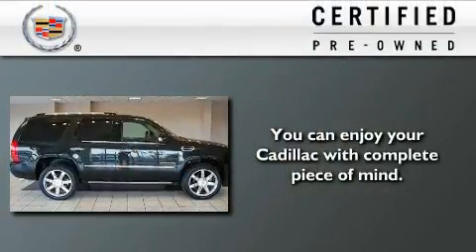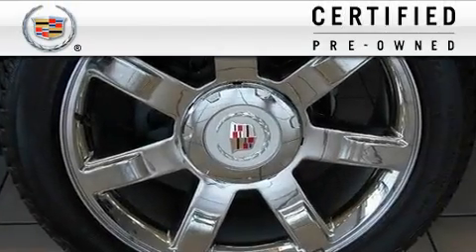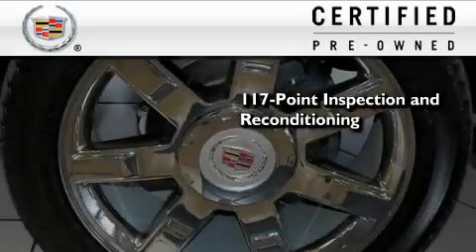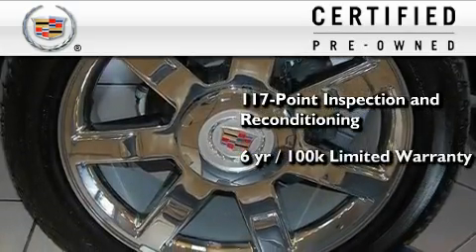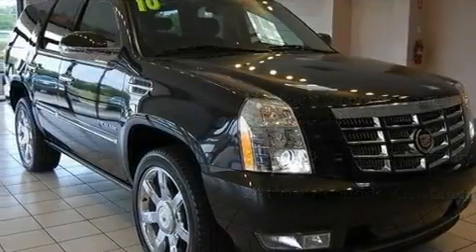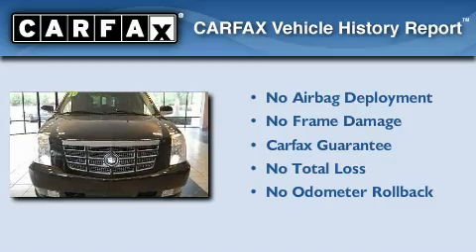To get your full assurance that this Cadillac meets expectations for mechanical conditioning and appearance, it has been put through a 117-point inspection and reconditioning process, and comes with a 6-year, 100,000-mile limited fully transferable warranty with zero deductible, plus 24-hour roadside assistance. Not to mention that this Cadillac qualifies for the Carfax Buy-Back Guarantee.